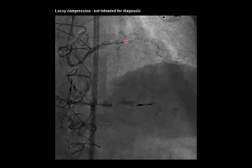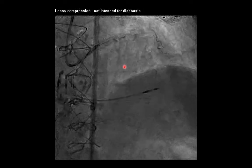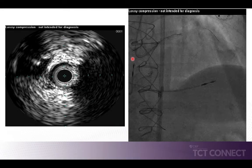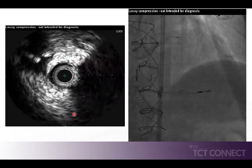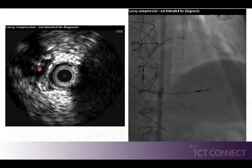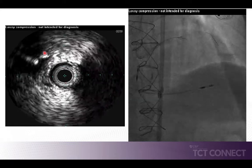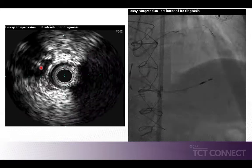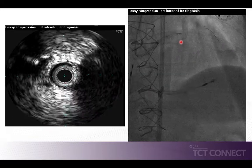With the IVUS catheter in place, we advanced a Confianza Pro 12 coronary guide wire into the left anterior descending coronary artery, directing it towards where we perceived the proximal cap to be. By simultaneously integrating the angiographic data on the right and the intravascular ultrasound imaging on the left, we were able to puncture the proximal cap. On the intravascular ultrasound imaging you can again see the proximal cap of the chronic total occlusion, the calcification noted earlier, and the echo imaging of the coronary guide wire as it entered the proximal cap and was advanced across the chronic total occlusion.